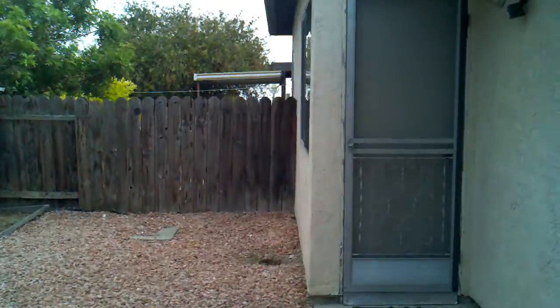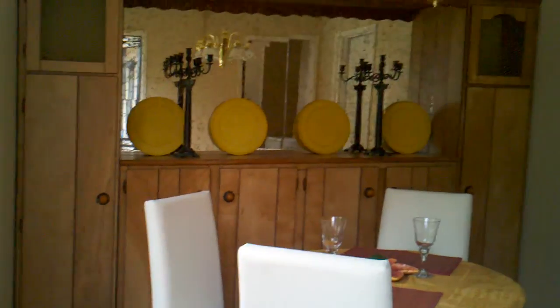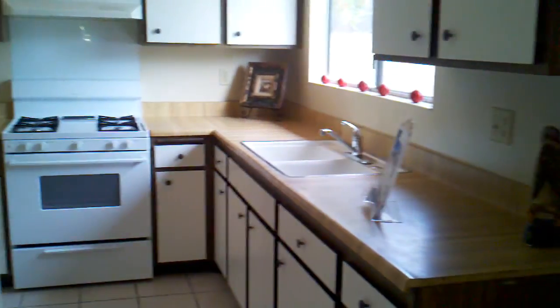There's an interesting space here — not sure if it's an add-on or not, but it looks like a little dining area connected to the garage. You access the garage and then into the kitchen, and they do have a washer and dryer in there.